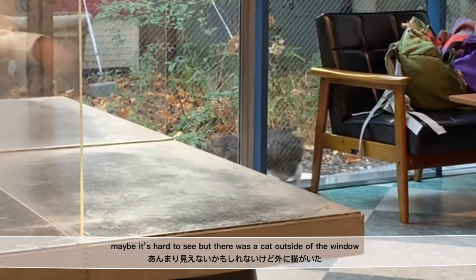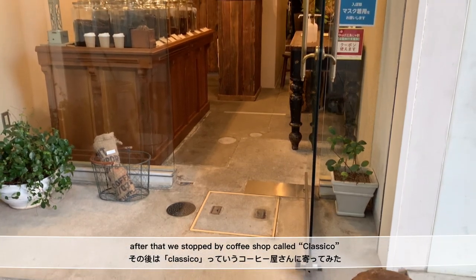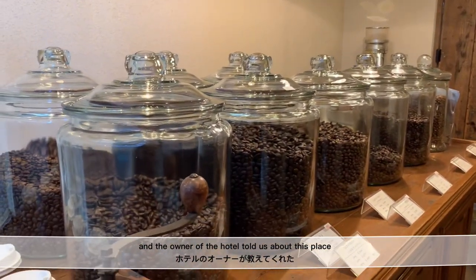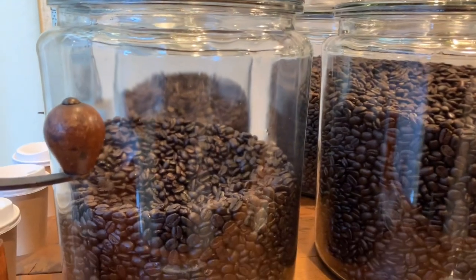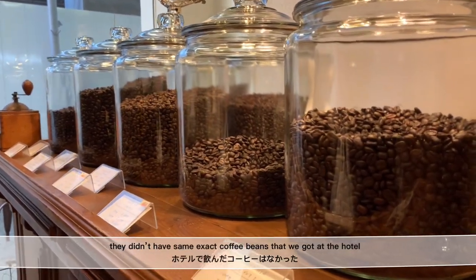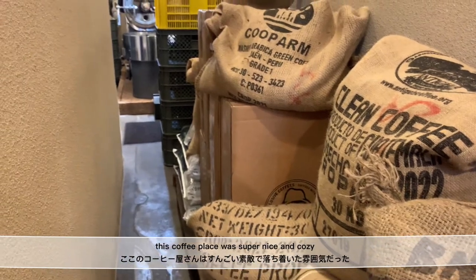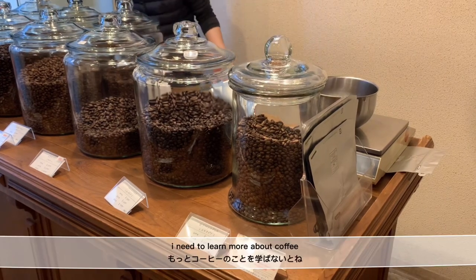After that, we stopped by a coffee shop called Kurashiko. We wanted to come here because the coffee we got in the morning was from here, and the owner of our hotel told us about this place. There were so many different coffee beans, and you can get either whole beans or ground beans. We couldn't decide which one to get, but the owner of the shop helped us pick one. They didn't have the exact same coffee beans as we had at the hotel, but we got a similar one recommended by the owner. The coffee place was super nice and cozy.